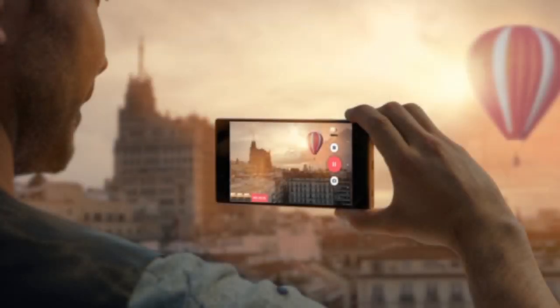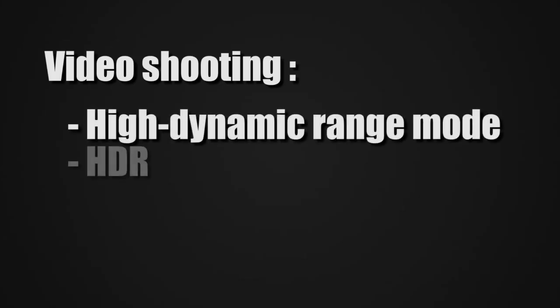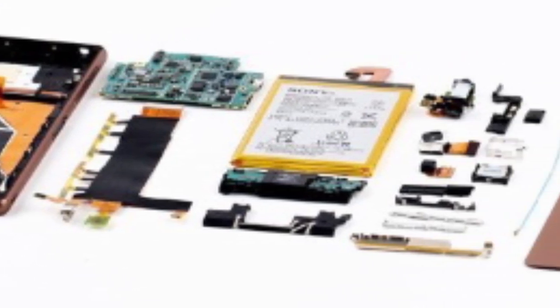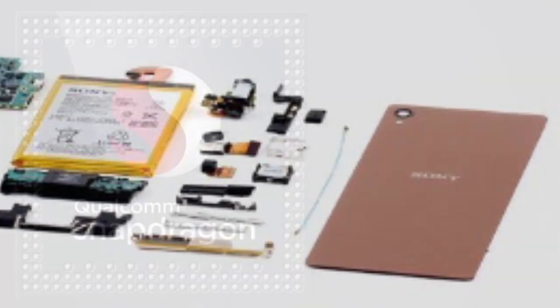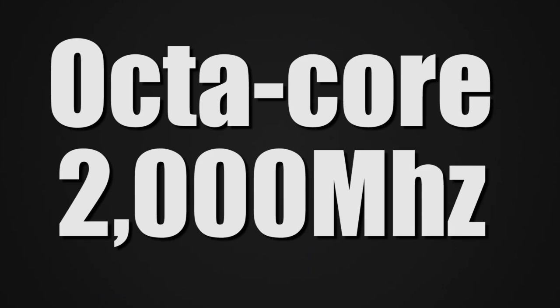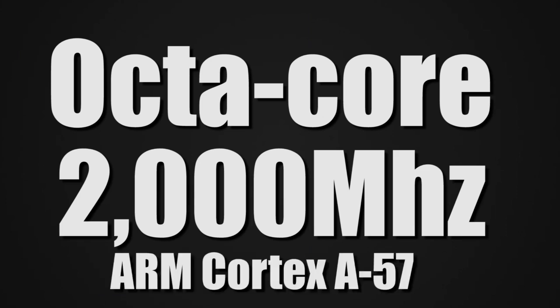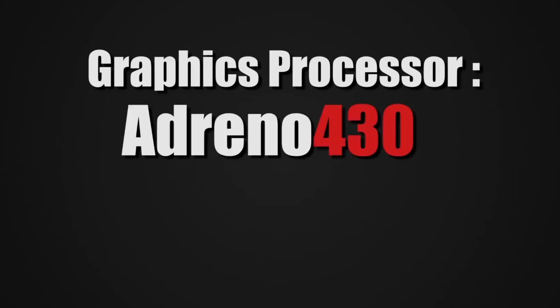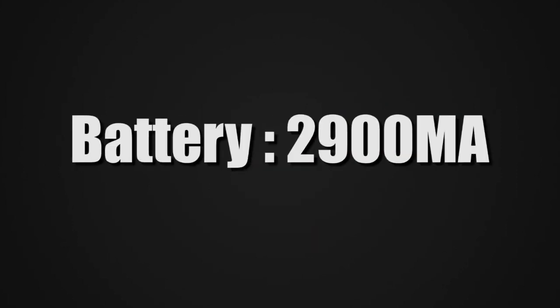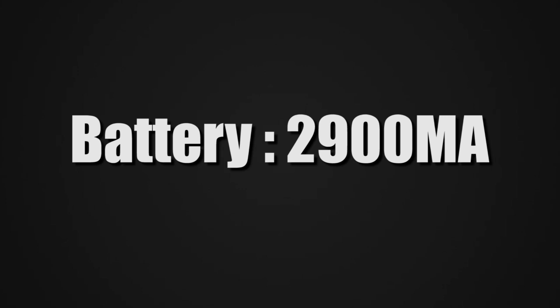geotagging, high dynamic range mode (HDR), panorama, scenes, effects, and 4K high resolution video shooting. The hardware is really impressive: system chip Qualcomm Snapdragon 810 MSM 8994, Octa-Core 2000MHz, ARM Cortex-A57 and ARM Cortex-A53 64-bit, graphics processor Adreno 430, 3GB of RAM, 32GB built-in storage, and a 2900mAh battery.